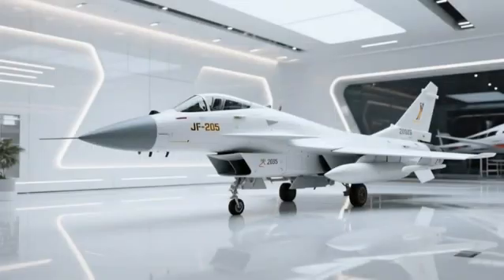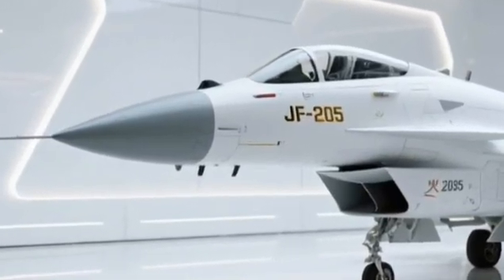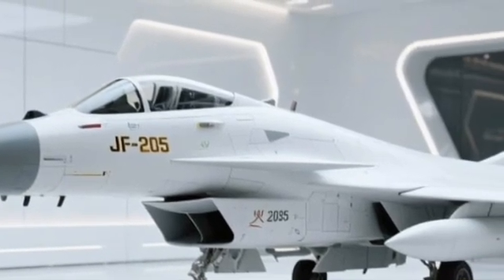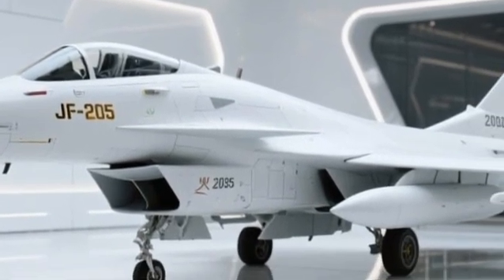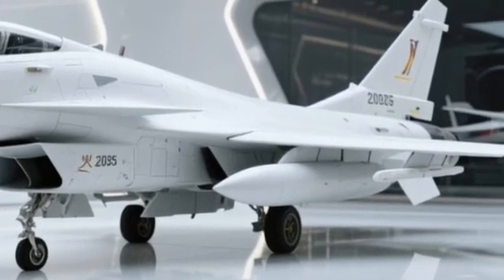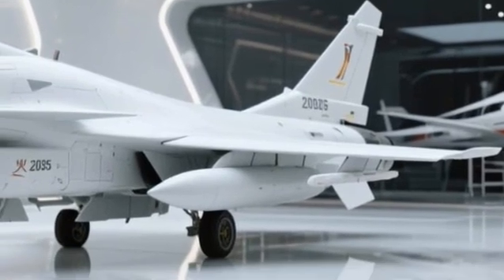Now let's talk style, because performance should always look good. The 2025 variant features a sleek white livery that not only symbolizes purity and power but also enhances visibility and heat resistance. Whether it's parked in a hangar or blazing through the clouds, the Thunder 2025 looks absolutely stunning from every angle.